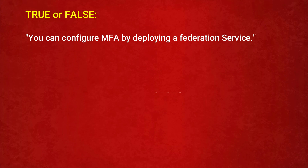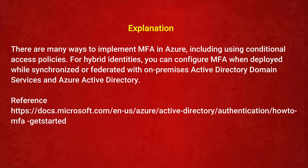The next question is — True or False: you can configure MFA by deploying a federation service. Option 1: True. Option 2: False. The correct answer is Option 1: True. There are many ways to implement MFA in Azure, including using conditional access policies. For hybrid identities, you can configure MFA when deployed while synchronized or federated with on-premises Active Directory Domain Services and Azure Active Directory.